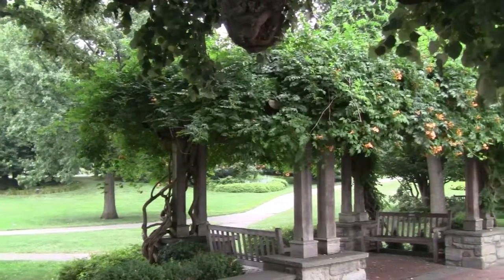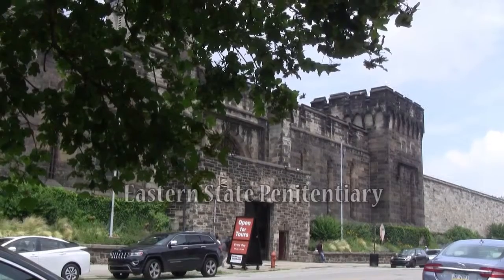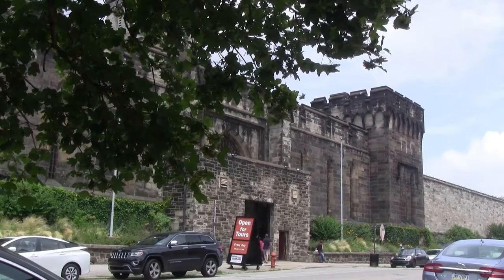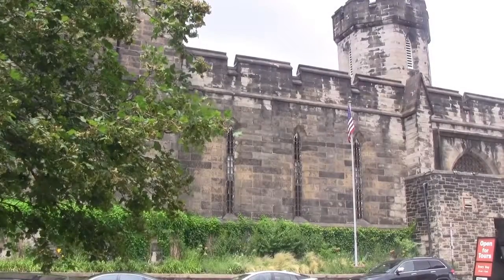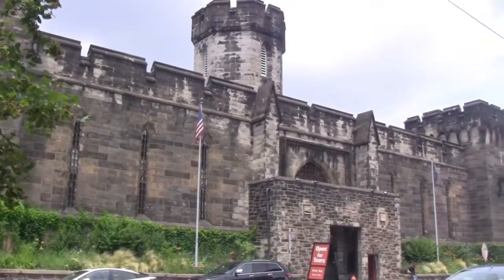Next we visit the Eastern State Penitentiary, a location most visited near Halloween for its Terror Behind the Walls tours. The prison is well known for its famous criminal inmates, such as Willie Sutton and Al Capone.